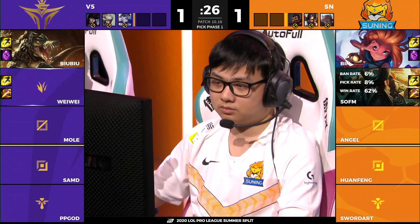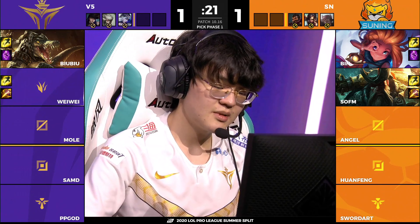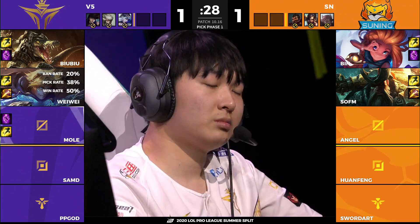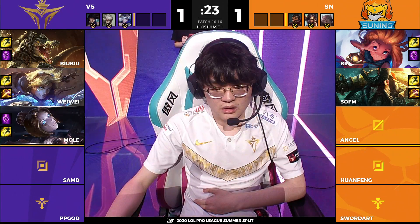Well, Bin looked great on Gangplank, we've seen it recently and he looked exceptional in that pick. I wonder what Mole will pick into the Zoe — he could go for Syndra like we saw Angel do last time around. Something else we've highlighted is LeBlanc, which can go toe to toe with it in the mid lane, but the other options you have are all — I'd say — not really necessarily neutralizing lanes.